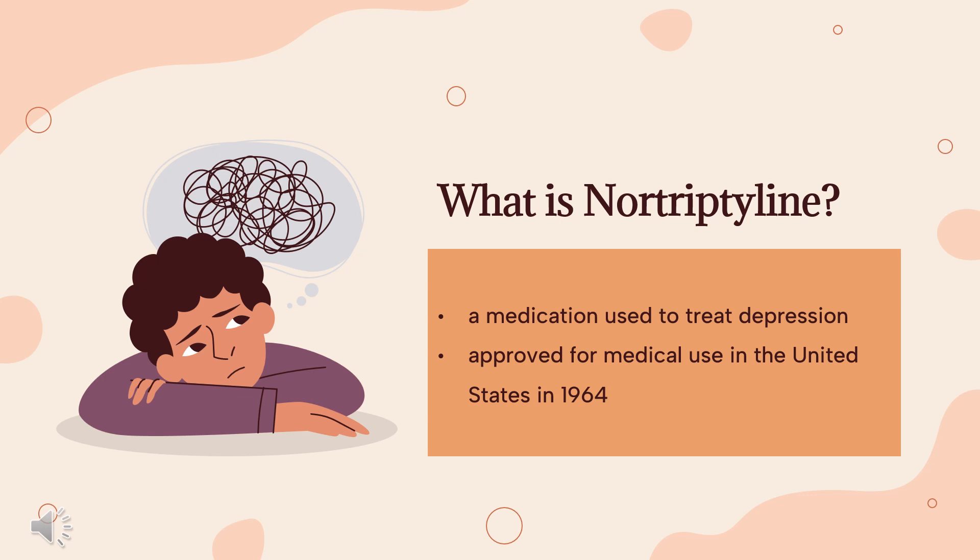Nortriptyline was approved for medical use in the United States in 1964. It is available as a generic medication. In 2020, it was the 155th most commonly prescribed medication in the United States, with more than 3 million prescriptions.